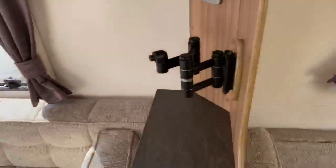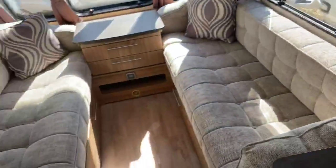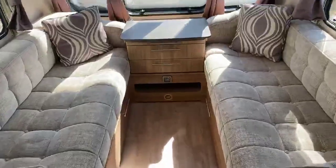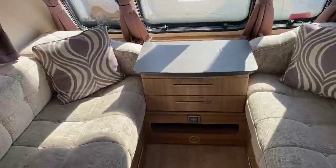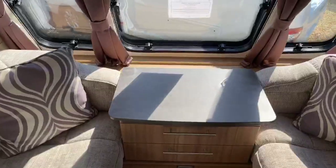You've got a TV point on the side here with triple arm TV bracket so you can watch from the front or the rear. A real good look at that fantastic fabric scheme and you can see from the previous owners it's been extremely well looked after and in absolutely fantastic condition.